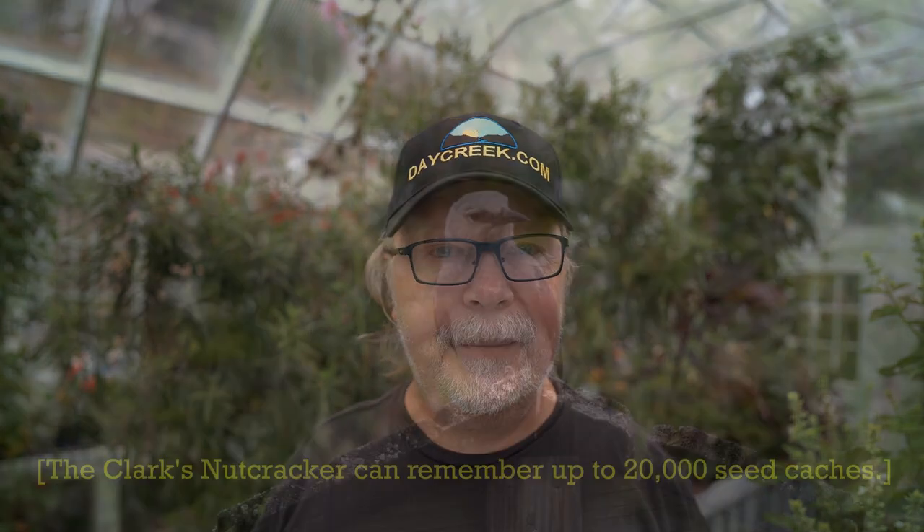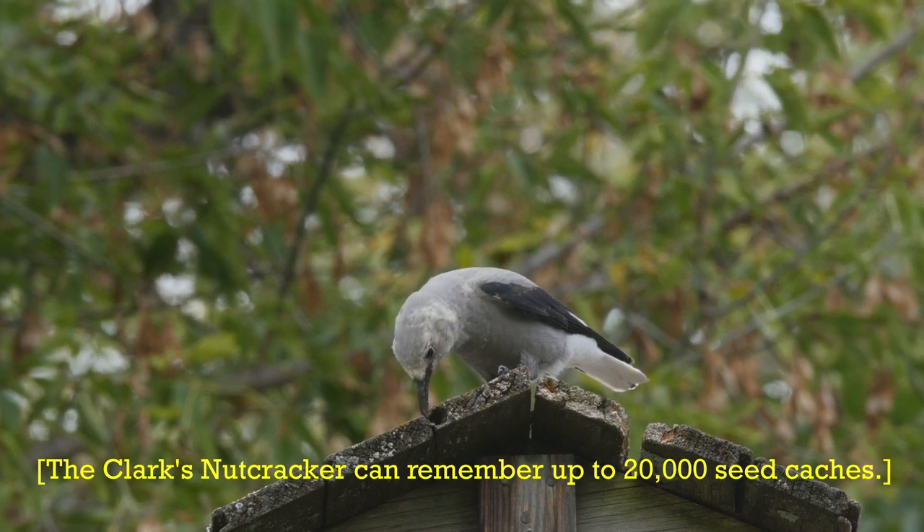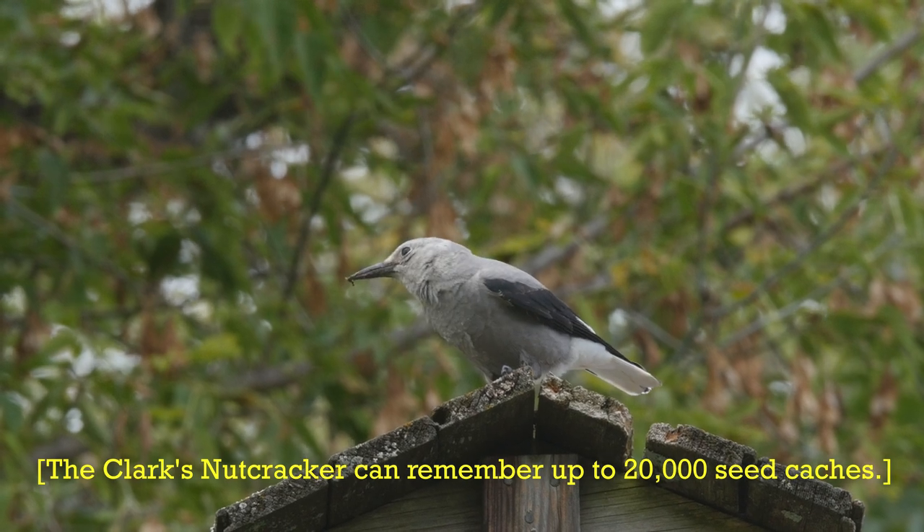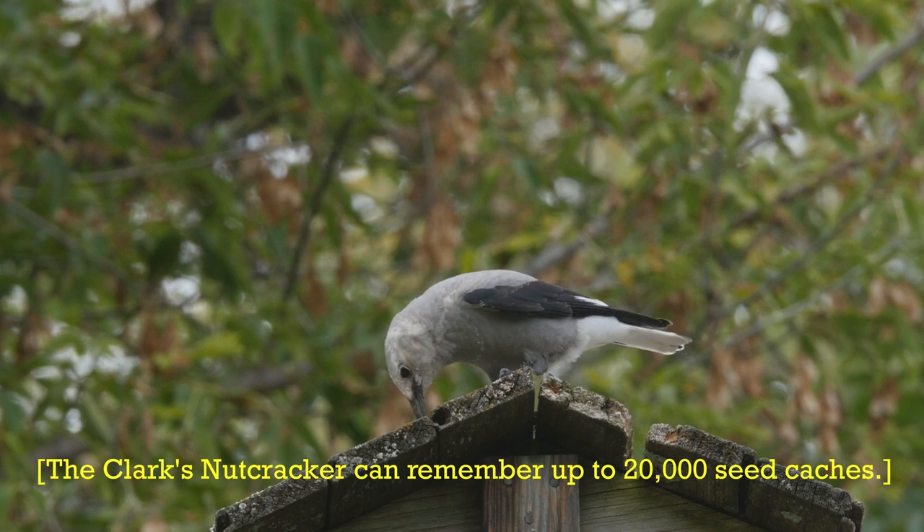I've been a birder for many years and study birds here in the midwest and upper midwest. A lot of migrating species come back to the same locations each year — they even remember their favorite feeding grounds. Jays can memorize where they've stored nuts. The monarch butterfly here in North America is a hundred times more fascinating, I think.